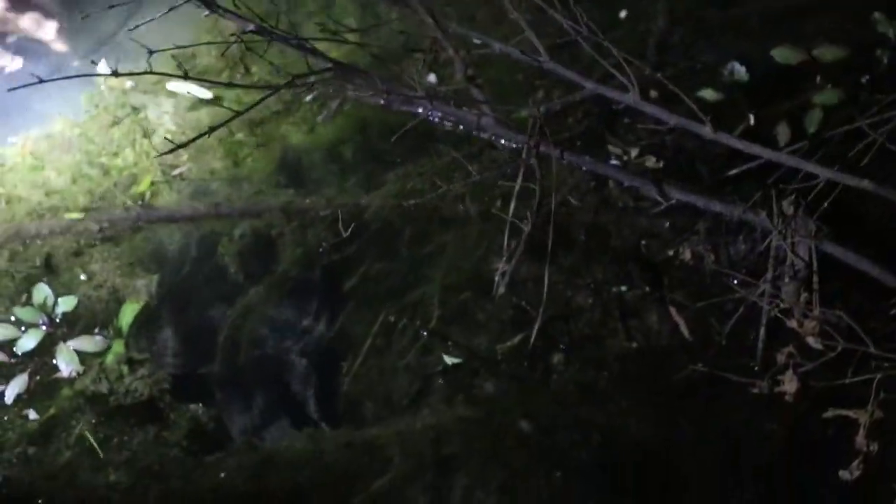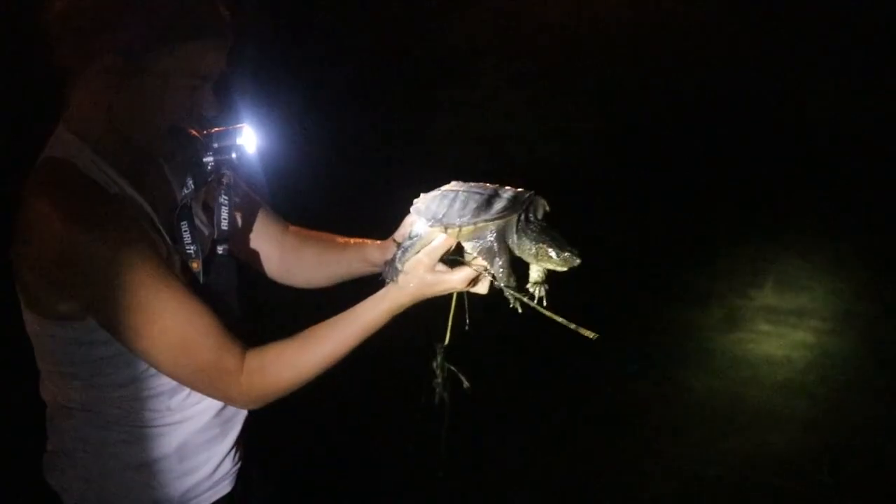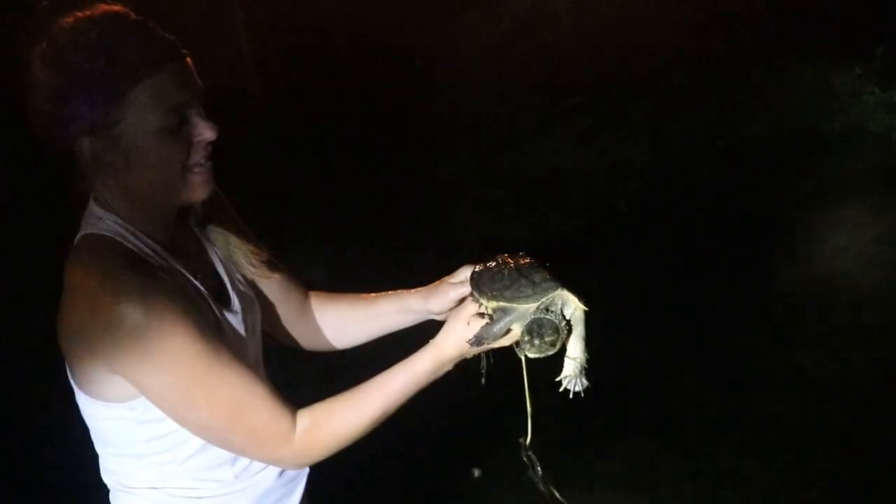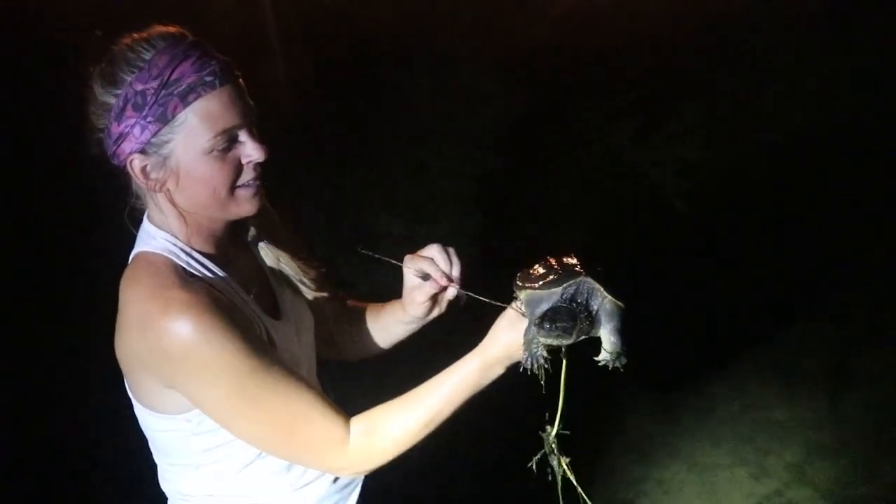We'll see you later. There he goes. We got our second snapper of the night. He's stinky but cute. Jay had to put her light in her mouth to free her hands for the grab.